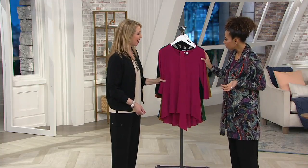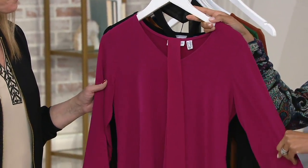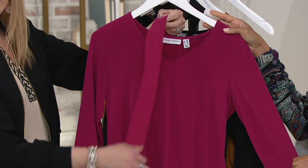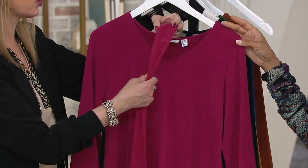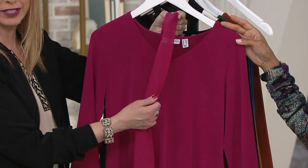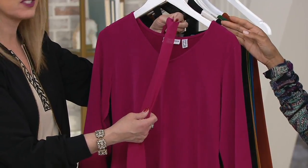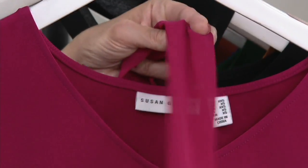We'll go through all the options. You've actually seen this — Katya was wearing it with the pant earlier. This is your vivid magenta. We have medium through 3X. You will get this chiffon tie that will be attached on a little thread. It's still attached, but this is a separate piece. We'll show you ways to wear this — you can tie it in a bow, drape it over your shoulder, or not wear it at all if you don't want to.